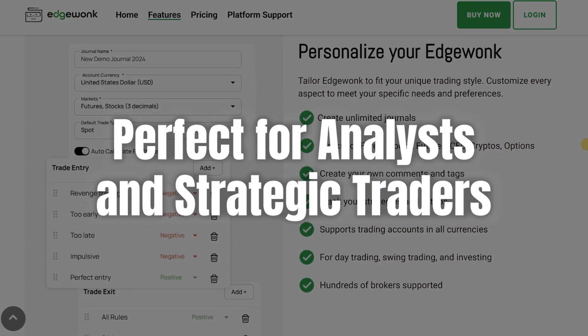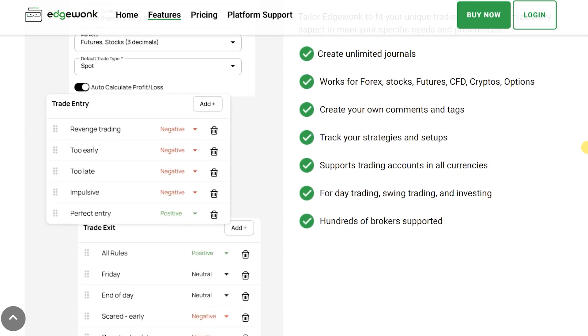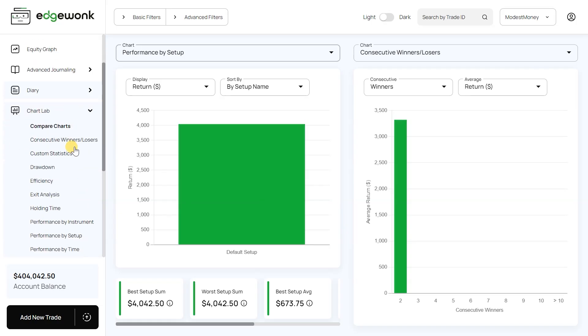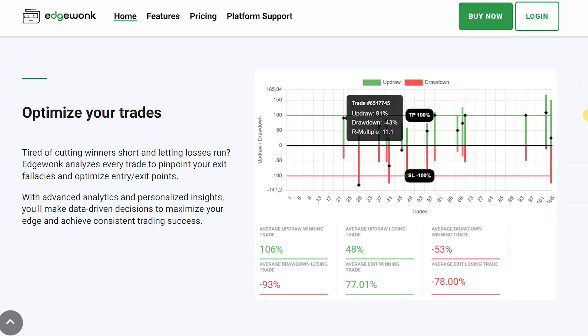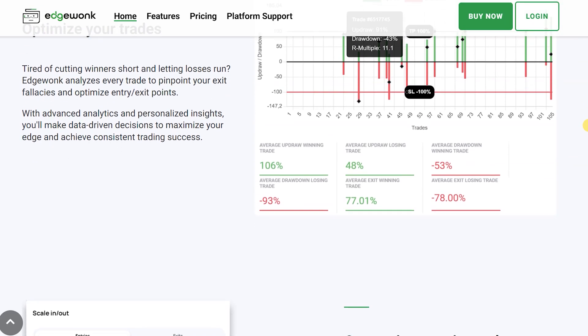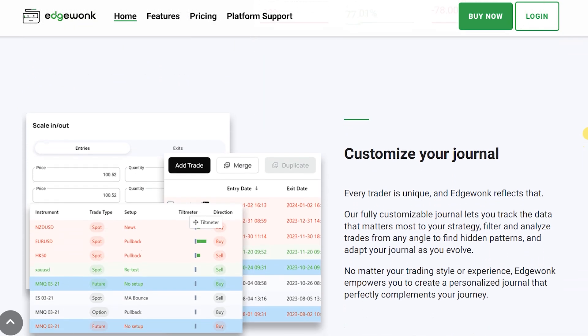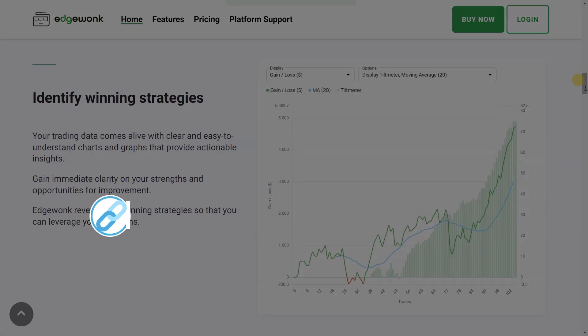To wrap up, EdgeWonk offers a comprehensive solution for traders looking to elevate their trading game. Its blend of detailed analytics, customizable features, and educational resources makes it a potent tool in a trader's arsenal. For those ready to take a deep dive into their trading habits and strategies, I highly recommend checking out EdgeWonk — click the link in the description to learn more.